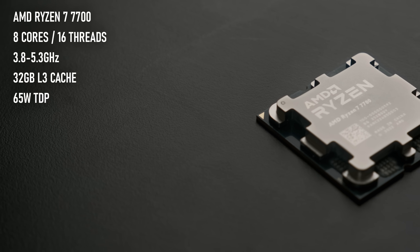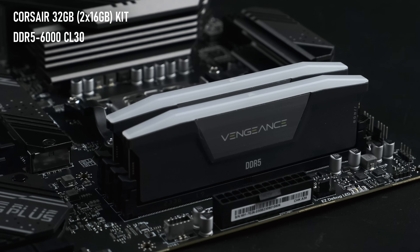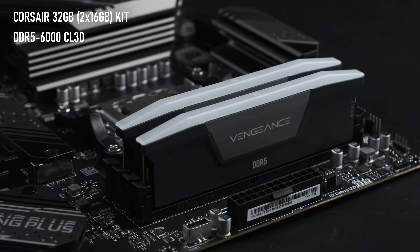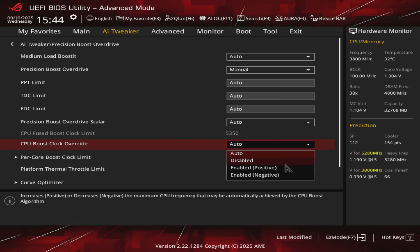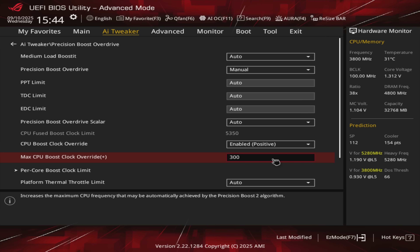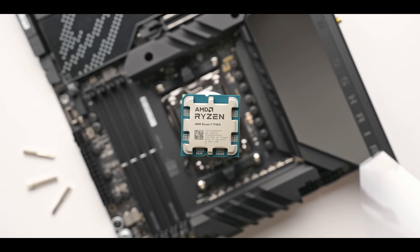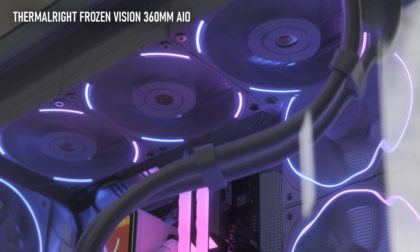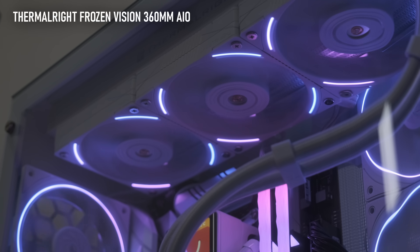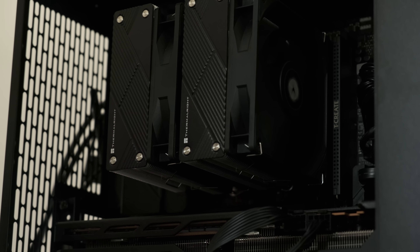The 7700 fills that gap nicely, offering a boost clock of up to 5.3GHz, which can go even higher. I made sure my 32GB of DDR5-6000 RAM was tuned to the lazy Hynix timings created by BuildZoid, and I also enabled PBO and Curve Optimizer in the BIOS. This means the CPU can boost by an extra 200MHz when needed, and I dropped the voltage offset by negative 20 to help it achieve that boost frequency more often. I'm cooling the Ryzen 7 7700 with an overkill 360mm AIO from Thermalright, but honestly you can get away with a 240mm or even a dual tower cooler.